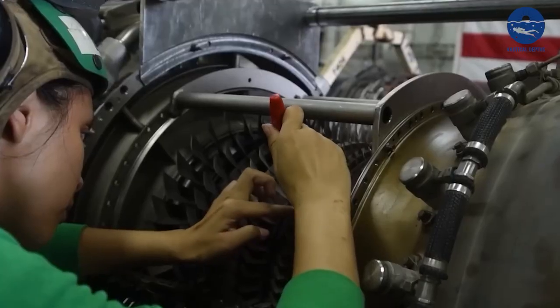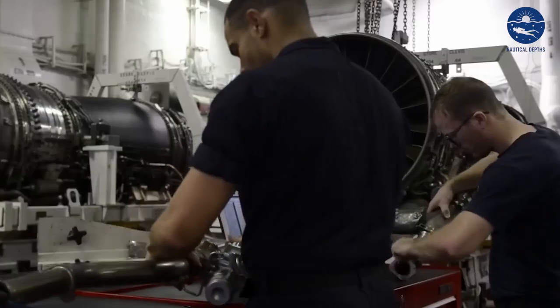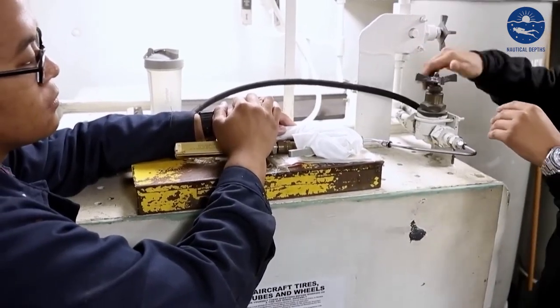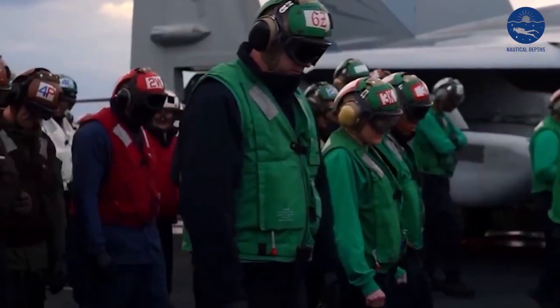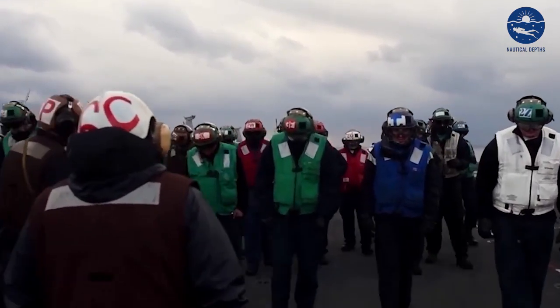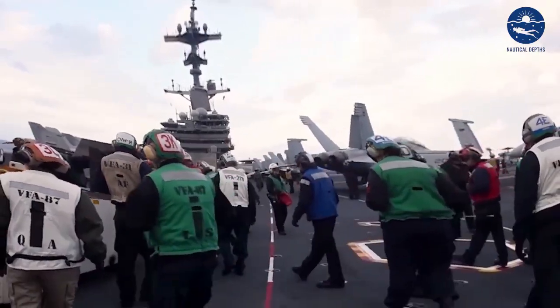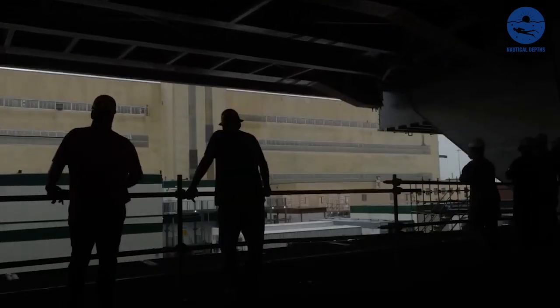That's why the men and women who work below the deck are the unsung heroes of the Ford. They bear the weight of immense responsibility, safeguarding the ship's systems with unyielding vigilance, and ensuring that this marvel of American naval power continues to stand tall, undeterred and undiminished. As dawn breaks, the USS Gerald R. Ford springs to life.